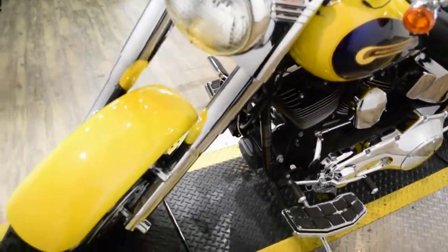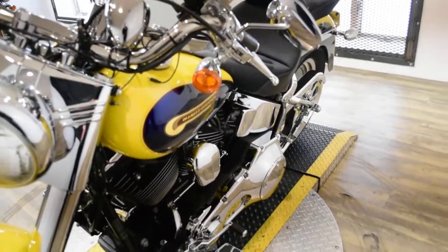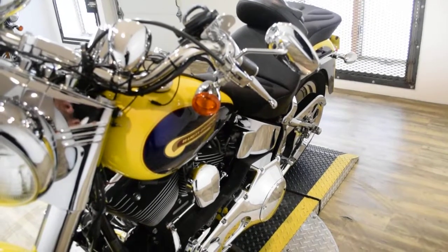Spike has been serviced and safety inspected and is ready for the road. It has 17,375 miles on it.